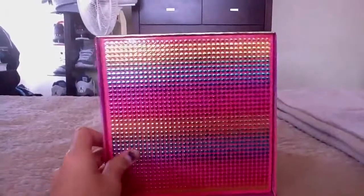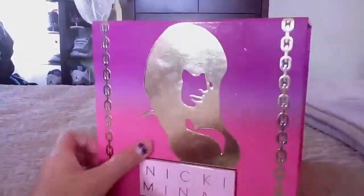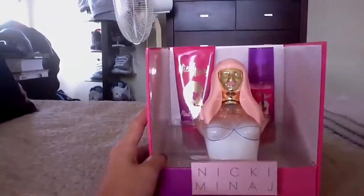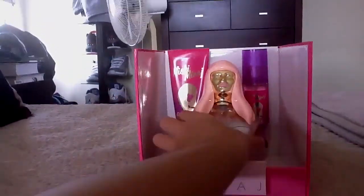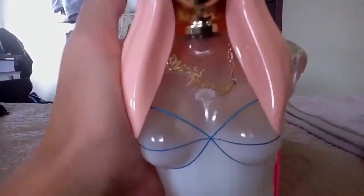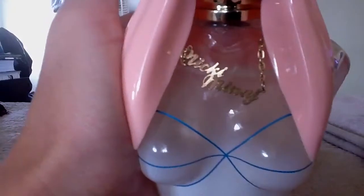So I'm just giving you a little twirl of the box. The packaging is really good in my opinion. And then the box comes up and that's what it looks like. I mean, look at this perfume. It's Nicki Minaj and it's even got a necklace that says Nicki Minaj on it.